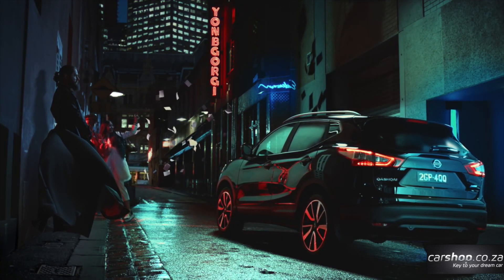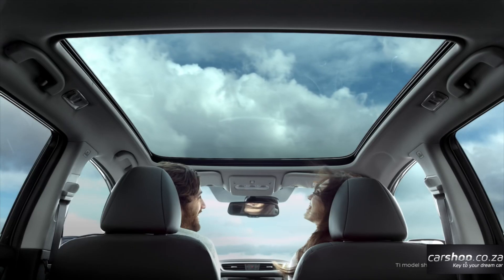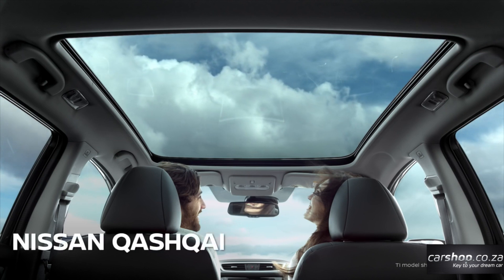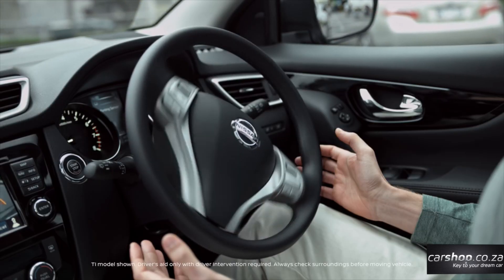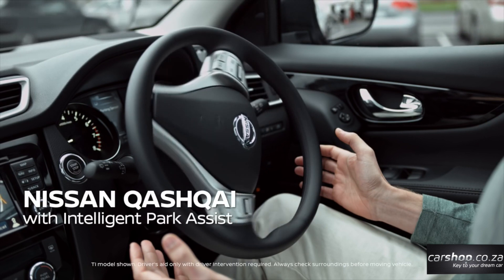As far as sequels go, the new Qashqai has managed to take what was a very successful first generation and make it better in every regard, cementing its reputation as all the crossover you'll ever need. With stunning looks, great dynamics, plenty of interior space without the awkward bulk of larger SUVs, and a very low starting price, the Nissan Qashqai is a sure winner.